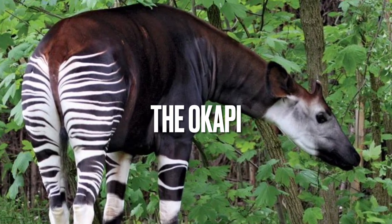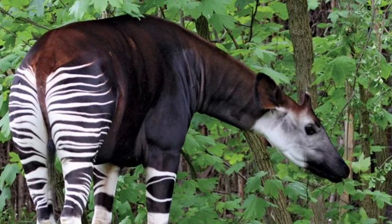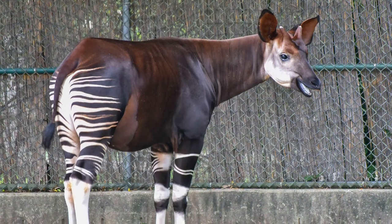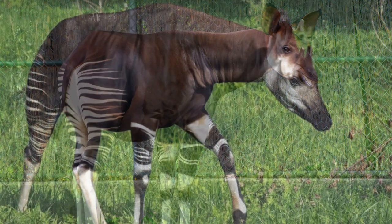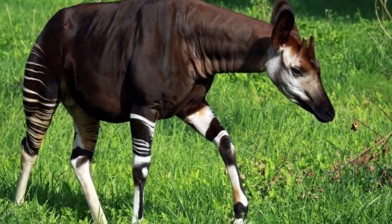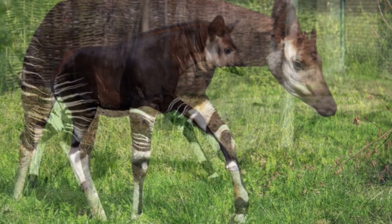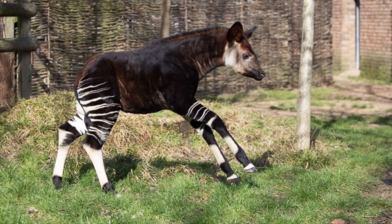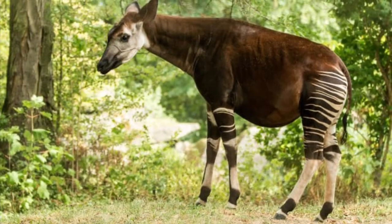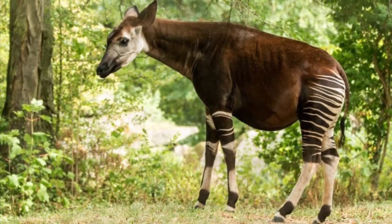The Okapi is a relative of the giraffe that's native to the rainforests of the Congo. It has a similar body shape to the giraffe, but it's much smaller and has a shorter neck. It's also known as the forest giraffe because it's adapted to life in the dense rainforest. Okapis have striking striped legs, and they use their long tongue to reach leaves and buds that are out of reach.